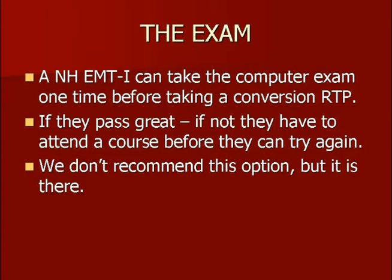But if you don't pass it, you're going to have to attend a course to try again. So you only get one shot at it before the course is required. We don't really recommend that you do this, but we have some folks who wanted to do it, so we were able to get that as an option. But I think most folks are going to be taking the refresher course.